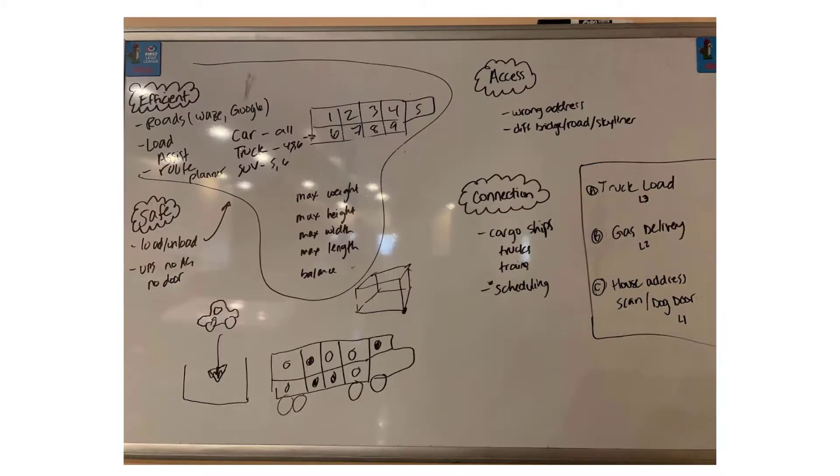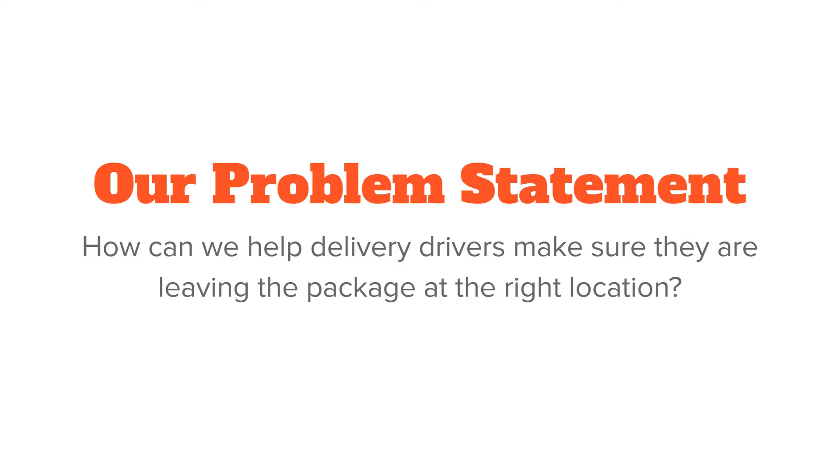We used our whiteboards during a meeting to list a bunch of different problems and possible solutions. In the end, we voted as a team and decided to focus on package misdelivery. The reason we picked it is it happened to each of us. Our problem was: how can we help delivery drivers make sure they are leaving the package at the right location?